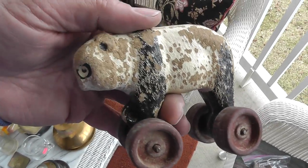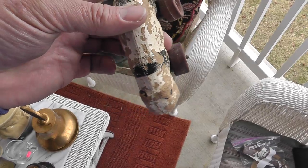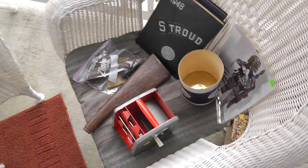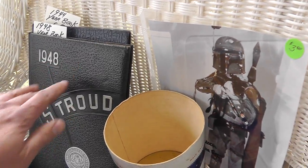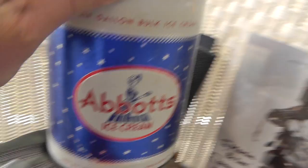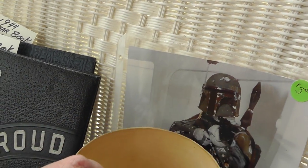Got a panda — everybody loves pandas. This was part of a circus or a pool toy or something. Got the hard rubber wheels, seen a lot of use. He was $10, made out of paper mache. A couple yearbooks from the 1940s — they were $6 apiece. Abbott's ice cream, $3 — might do well. A signed Boba Fett picture for $3 — don't know how well that's going to do since it's personalized, but took a chance on it.